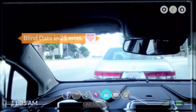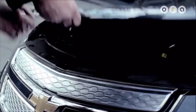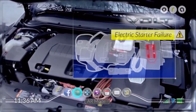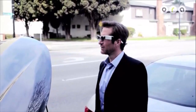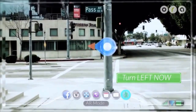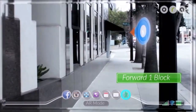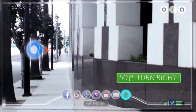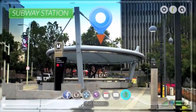Come on. Your blind date is in 25 minutes. Oh, are you kidding me? Would you like me to activate step-by-step repair instructions? No. Locate nearest subway station. I found a subway station a few blocks from here. Follow me. Turn left on Pass Avenue now. Continue on Pass Avenue for one block. In 50 feet, turn right on Thompson Avenue. Turn right on Thompson Avenue now. You have arrived at the subway station.